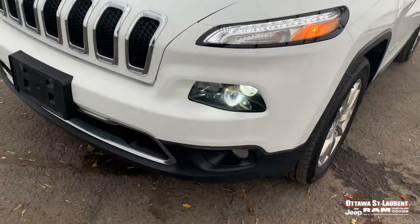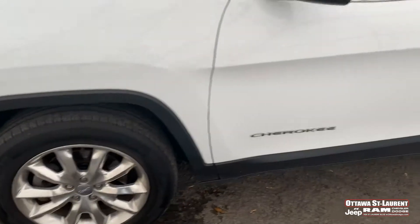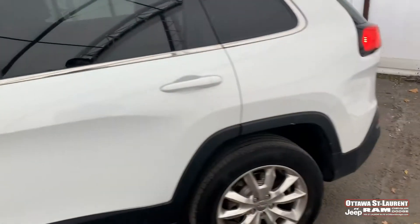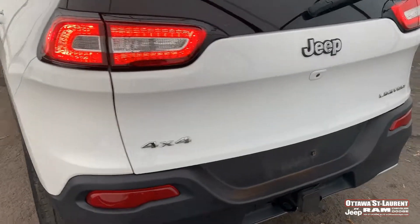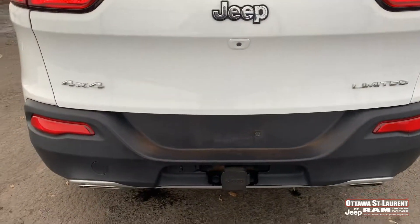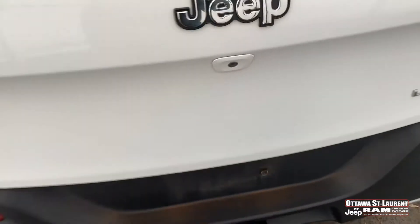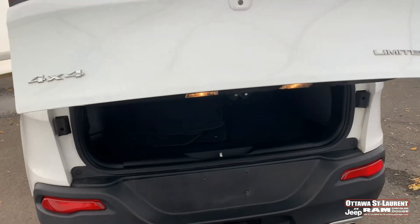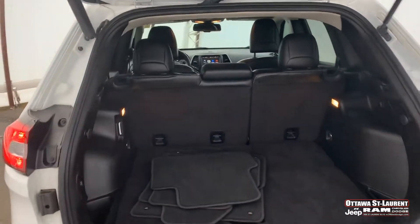It comes with LED fog lights and aluminum 18-inch wheels. This car is accident-free — basically it's four-by-four limited with a factory trailer hitch. You have an electric tailgate and remote starter coming from the factory. It's a really amazing vehicle.